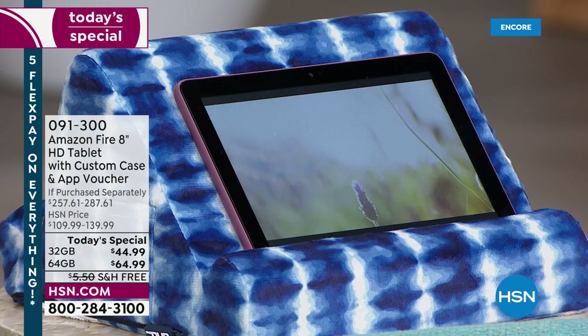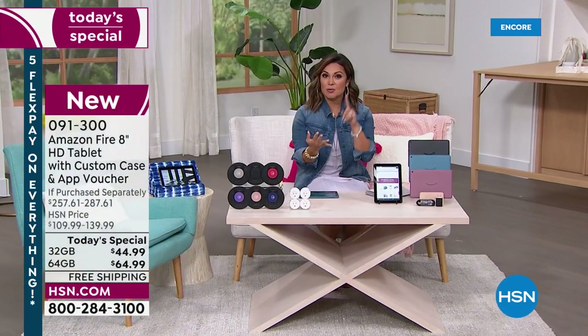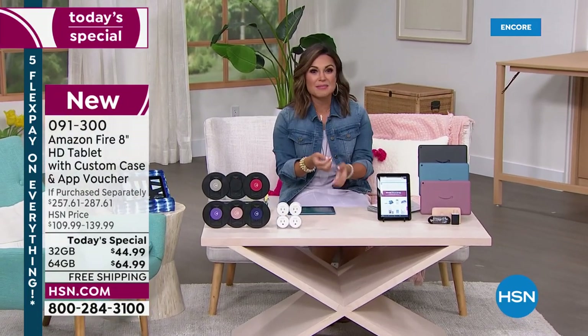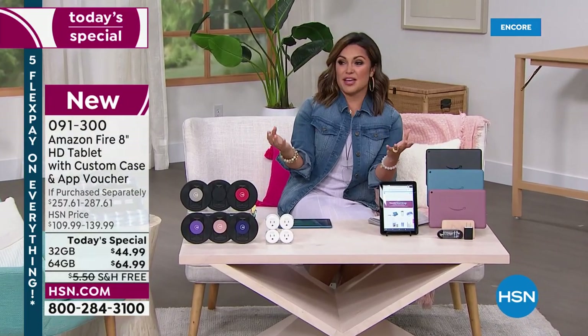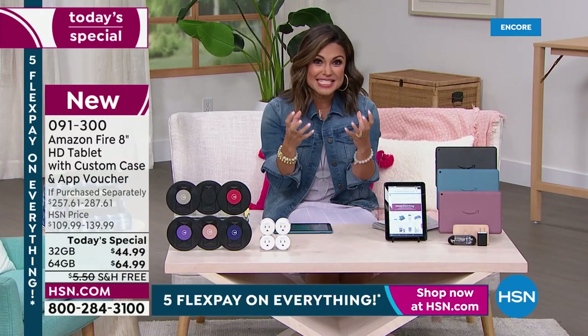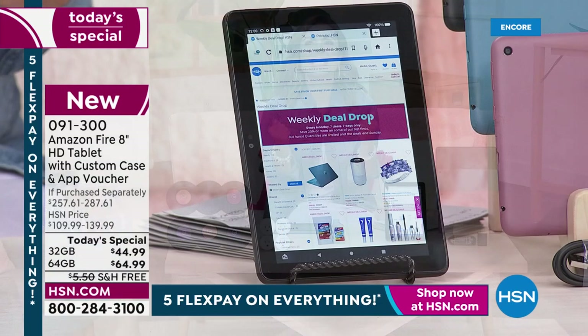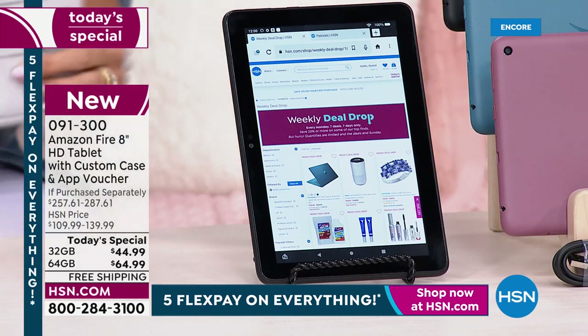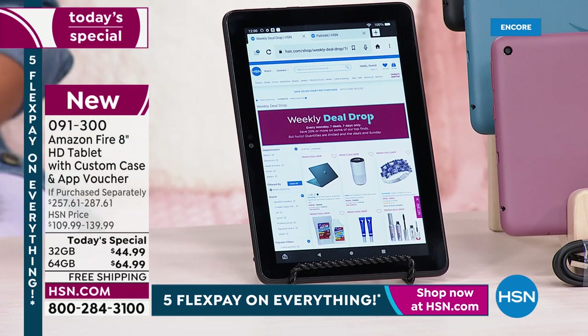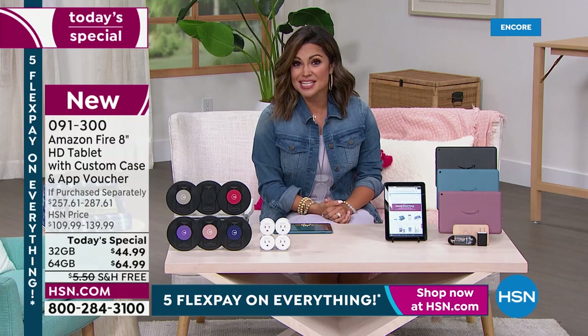I'm so excited about this. My family and I have been using Amazon Fire tablets for years because they're easy. You can work, you can play, you can watch shows, you can do emails, you can stream your favorite app services. They're more durable — tested almost like cars would be tested for drops and spills. They're going to stand up to the toughest users, which is why our kids love them. We have sold over one million Amazon Fire tablets here at HSN since 2015.